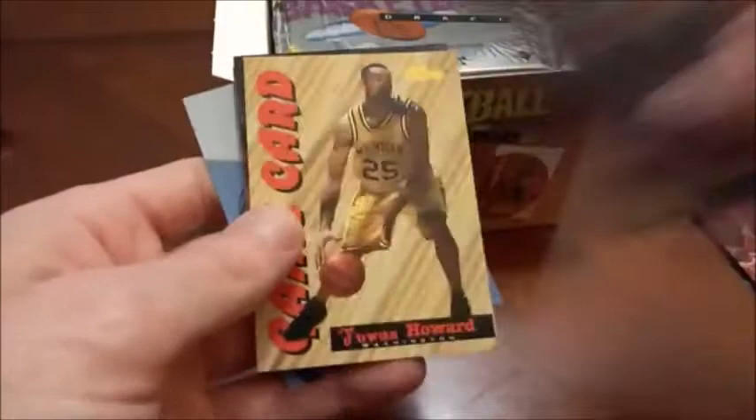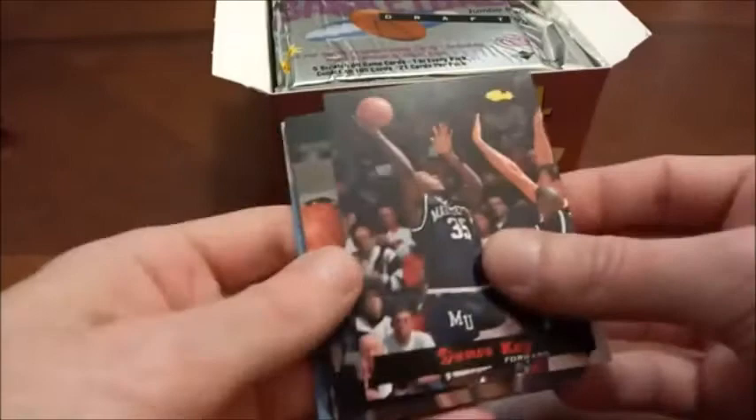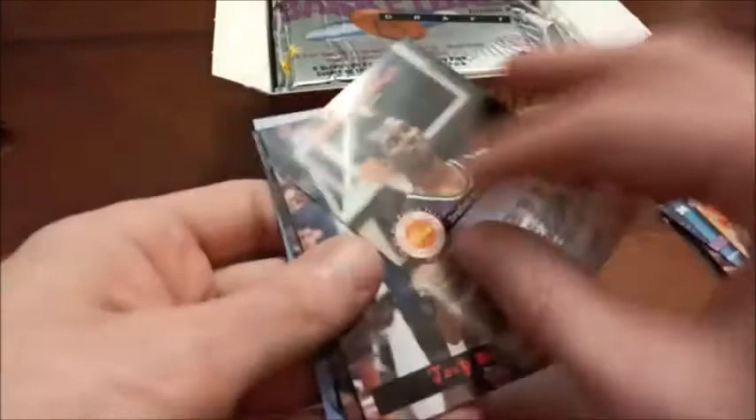There's our first SP — Eric Montross — and here's a look at the back; he's a former Celtic. Here's our first insert — a game card of Juwan Howard; you can scratch the back of that. Back to some more base: there's Damon Stoudamire, Aaron McKie who had a pretty good career with the 76ers on those Allen Iverson teams, one of which made the NBA Finals. Here's our first NBA player — Jamal Mashburn — that's the All-Rookie Team subset.